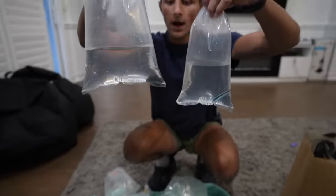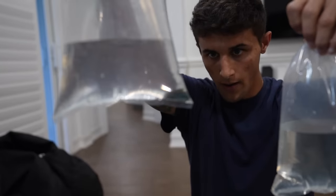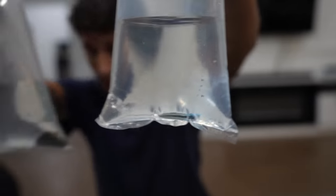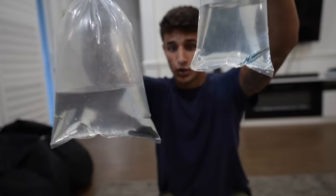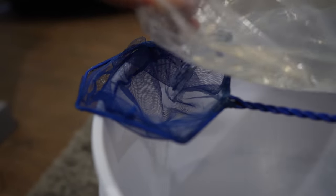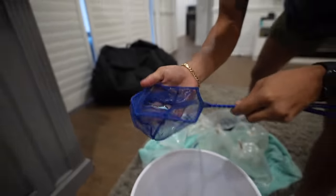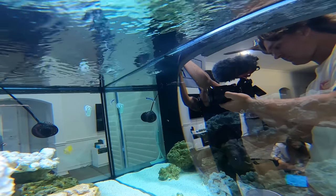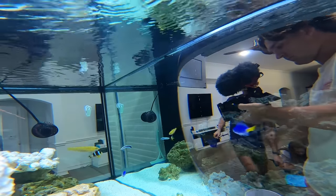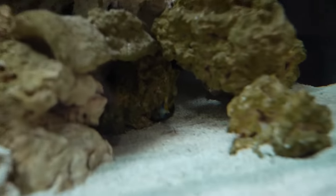Next up, our two cleaner wrasses. We got a Red Sea cleaner wrasse who's a little darker right now but his color will come out once he gets in the tank — he's just a little stressed from the ride home. Then we got a regular cleaner wrasse. They're pretty similar, do the exact same thing, just one's a different color. This is so fun — it's always so fun getting new fish and adding them to the tanks. We already have a couple of these guys in the saltwater pond, but now we're putting them in the aquarium.